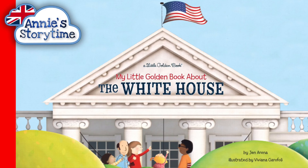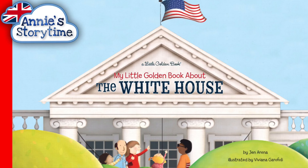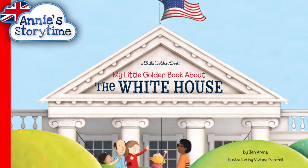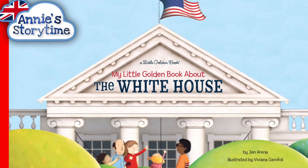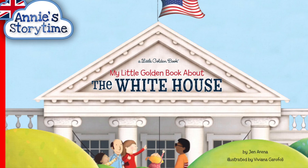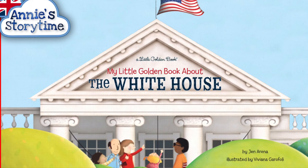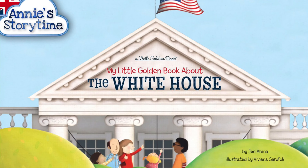Hey everyone, welcome to our last story in the Little Golden Book series. Today I have chosen to read to you about the White House. But there are many more Little Golden Books, and I really encourage you to go and read them. Don't forget, all the information you need to find them is in the description below.